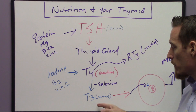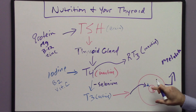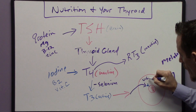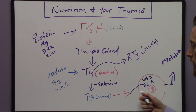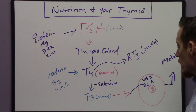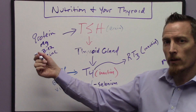You need selenium for that T4-to-T3 conversion. Now, for T3 to activate the nuclear receptor on the surface of the cell nucleus, that process requires vitamin D as well as vitamin A. Vitamin D deficiency or vitamin A deficiency can stop T3 from activating your cells to increase metabolic rate and energy. So we now have selenium plus vitamin D and vitamin A — bringing us to a total of ten nutrients required across this entire pathway.